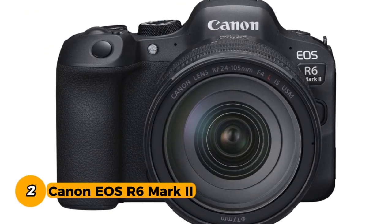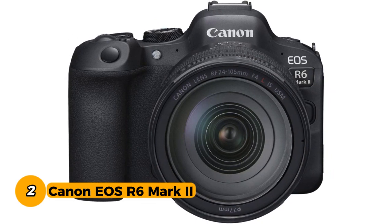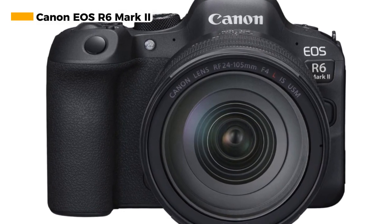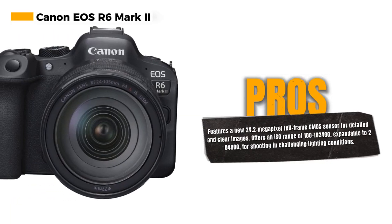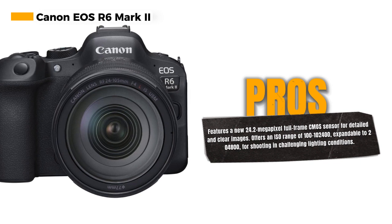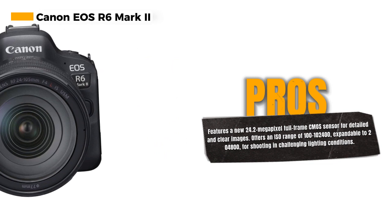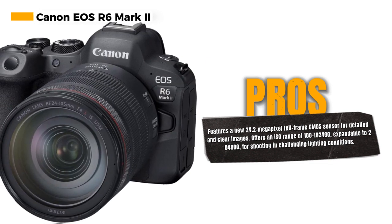Number 2: Canon EOS R6 Mark II. This remarkable camera is built around a new 24.2-megapixel full-frame CMOS sensor, ensuring your images are bursting with detail and clarity. For action photographers, the camera offers high-speed continuous shooting of up to 12 frames per second with the mechanical shutter and an astonishing 40 frames per second with the electronic silent shutter. The raw burst mode and pre-shooting feature, capturing up to approximately 30 frames per second, are perfect for capturing fast-moving subjects.